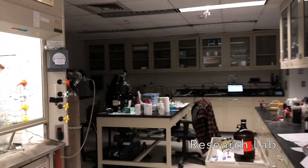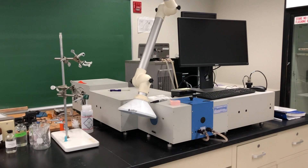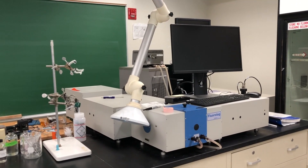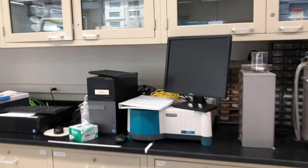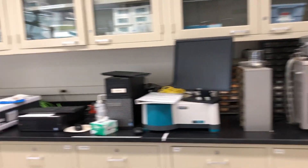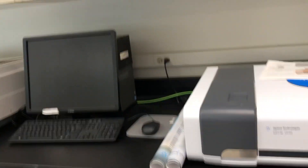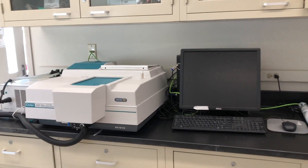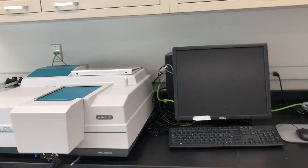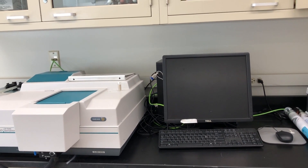This is actually Miles' research space. We have a fluorescent spectrometer, measuring compounds that will fluoresce light. And over on the side here, we have three UV-visible spectrometers — these measure a liquid solution's absorbance of light.